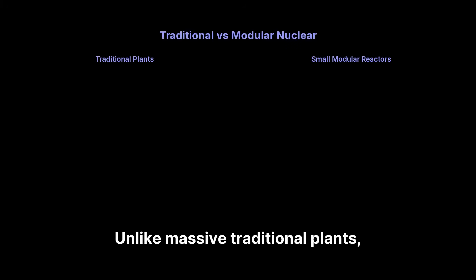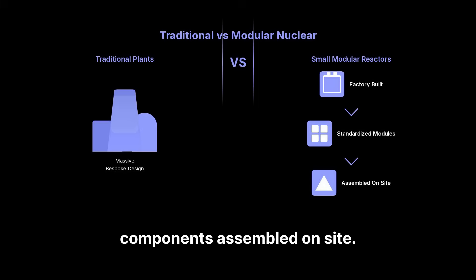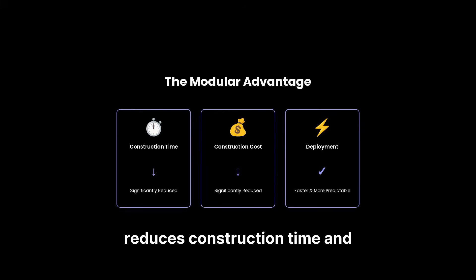Unlike massive traditional plants, SMRs use standardized, factory-built components assembled on-site. This modular approach significantly reduces construction time and cost, making deployment faster and more predictable.